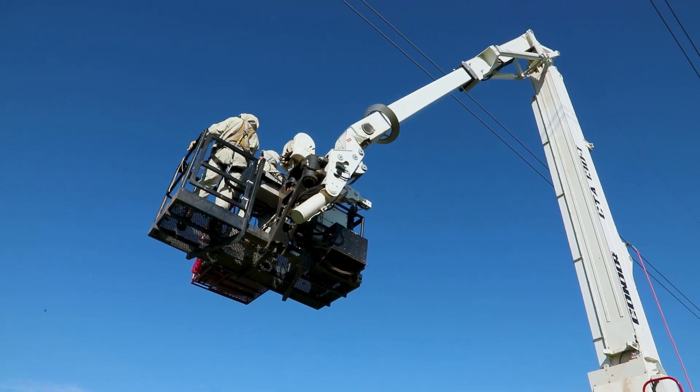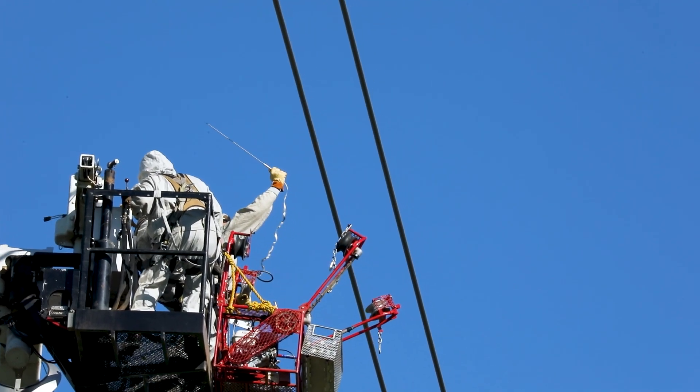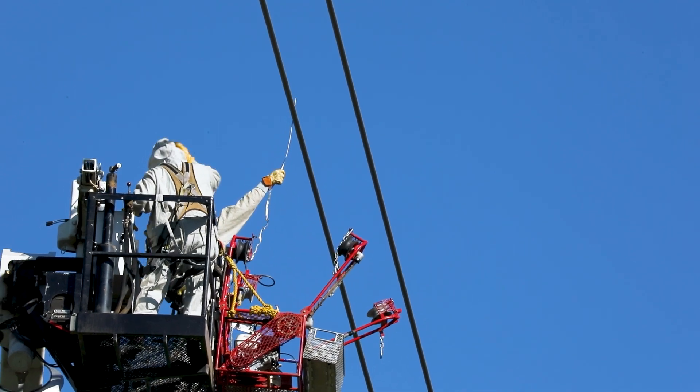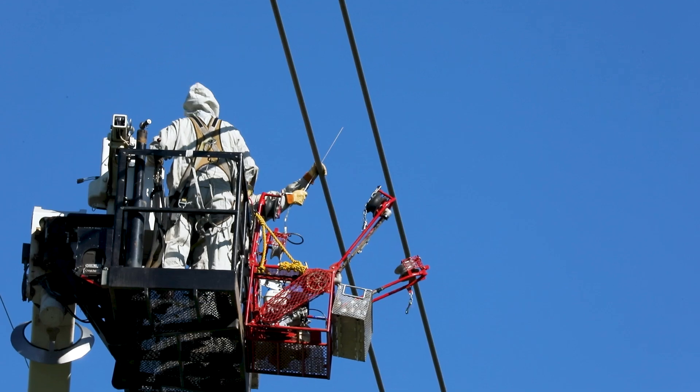So essentially, as we're going up, the wand that we use makes it like a bird on the wire — makes us one with the energized line, and then we're free to touch it at that point.